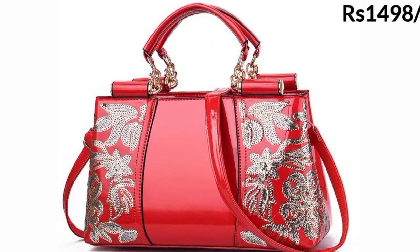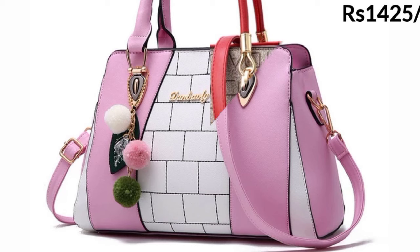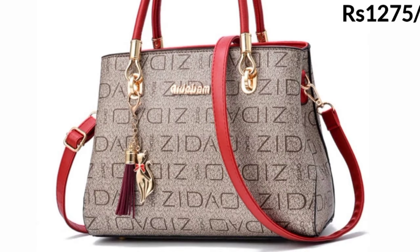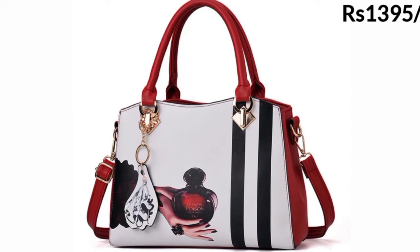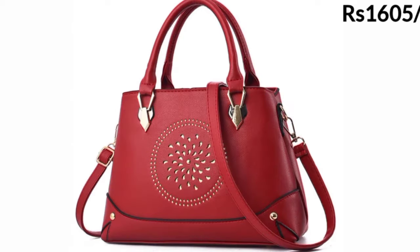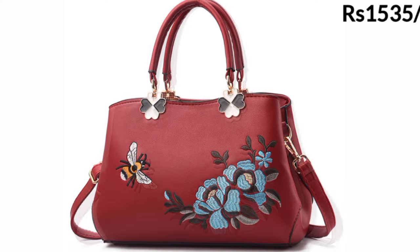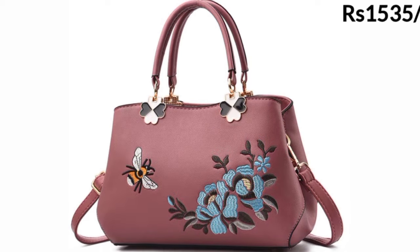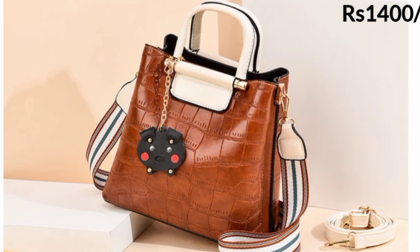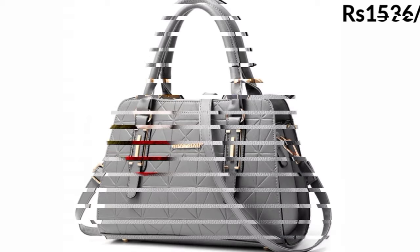Today you are watching the latest design of handbags. Almost all these bags are in the shape of a rectangle, and you can see the different beautiful color shades. You can use these bags for official as well as casual use. An important thing about these handbags is that you can easily carry them anywhere because they are very lightweight.